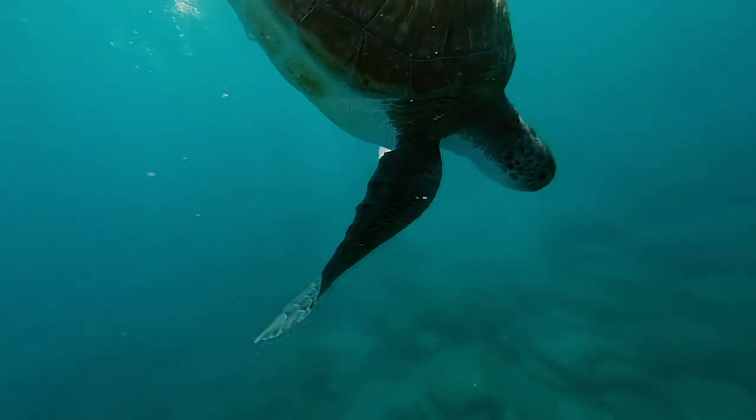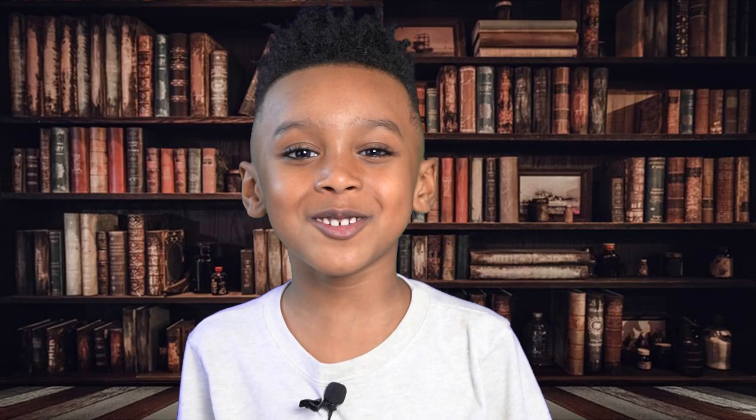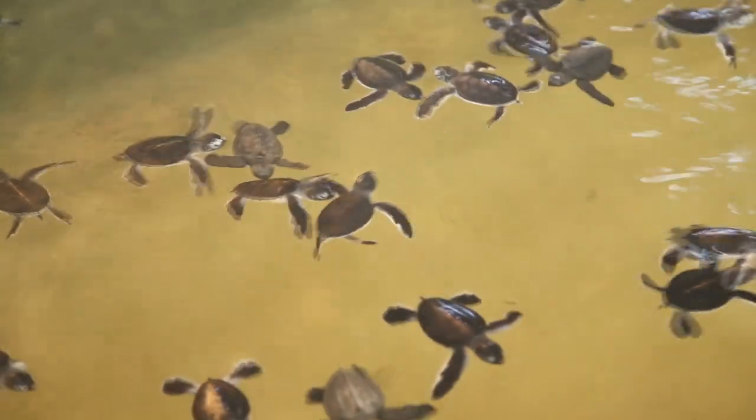The largest turtle is the Leatherback sea turtle, which can weigh over 2,000 pounds. There are over 300 different species of turtles.